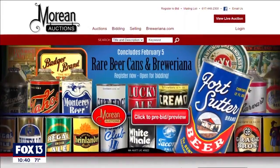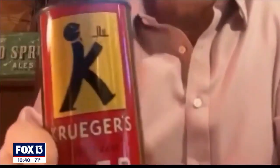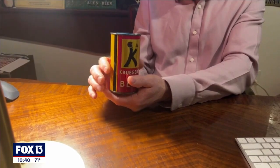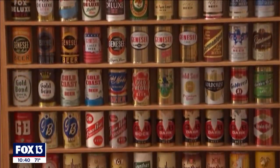Dan Morian turned beer can collecting into a business, creating Morian Auctions for those looking for a rare find. You can get a can for 50 cents, or the most one has sold for — that he knows of — is $150,000. This happens to be the very first one in the world: the Kruger Special, and that sold for $150,000. To him, it's surprising it's not worth more — it's the first one in the world, basically the holy grail of this hobby.